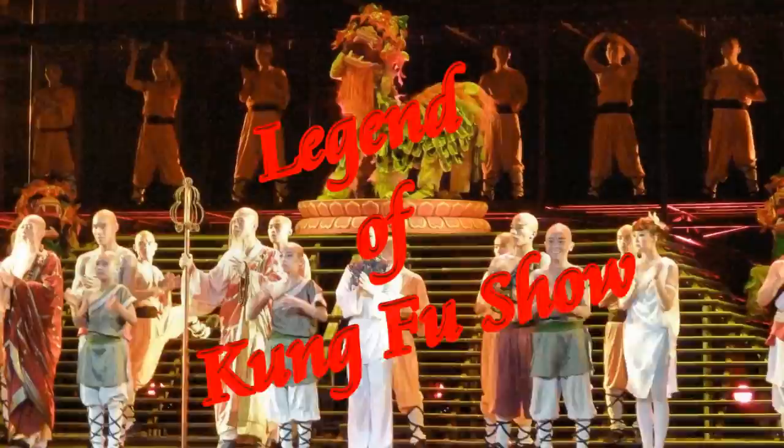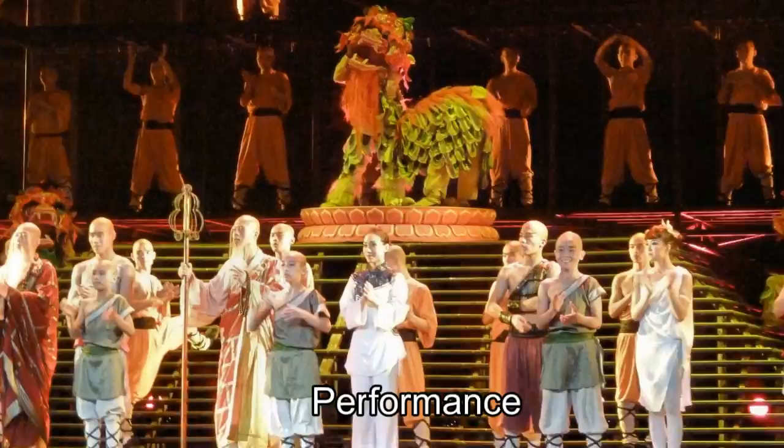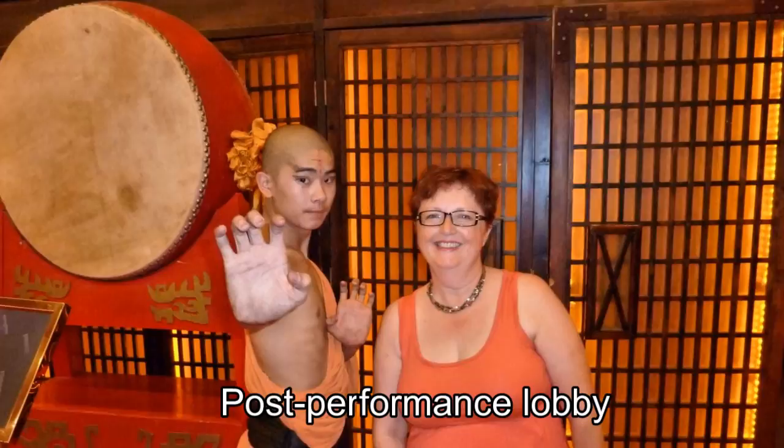The entertaining Legend of Kung Fu show at the appropriately named Red Theater tells the story of a young boy who dreams of becoming a kung fu master and attaining enlightenment. We were able to take photos with some of the cast members after the production.